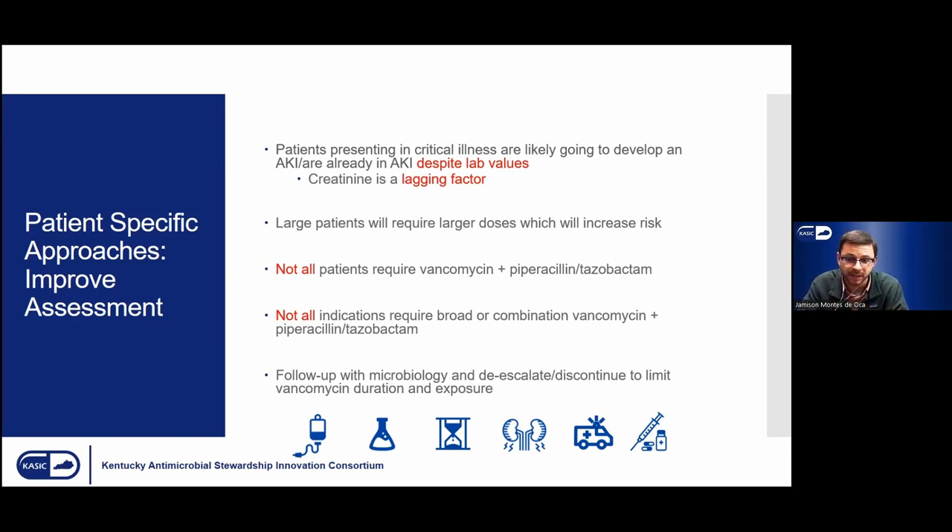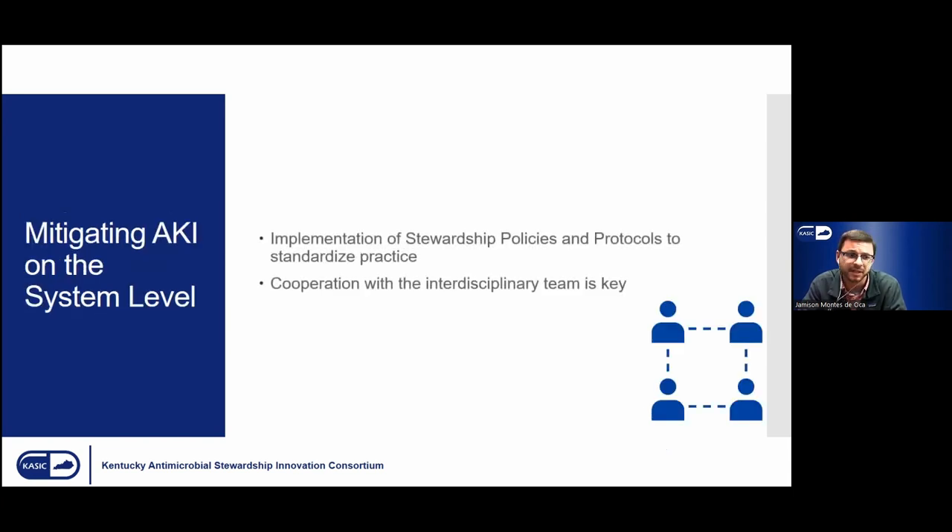If we apply all these ideas, as well as some system-level stewardship approaches, we can help mitigate these risk factors on the individual level. We have identified all six threats when it comes to vancomycin nephrotoxicity. System-level approaches can help improve risk assessment and risk stratification, and try to reduce the incidence of vancomycin plus piperacillin-tazobactam associated nephrotoxicity, or just vancomycin nephrotoxicity in general.